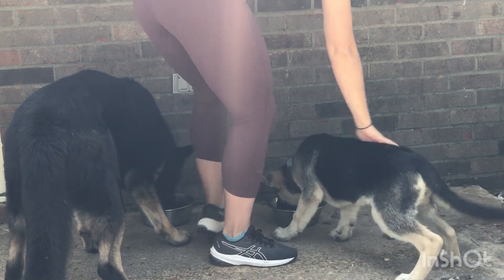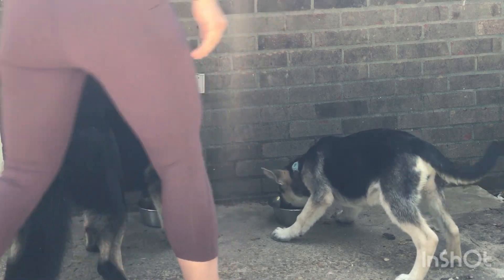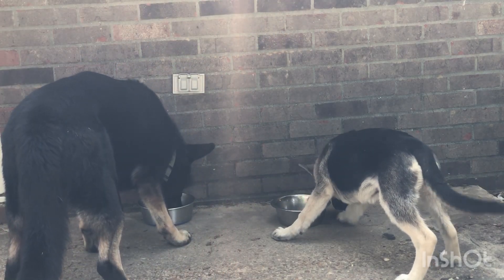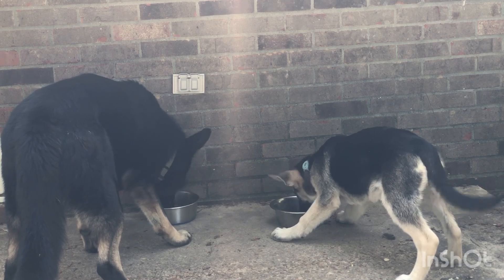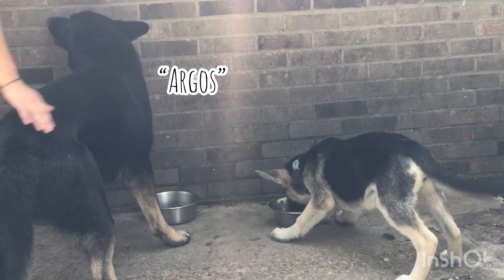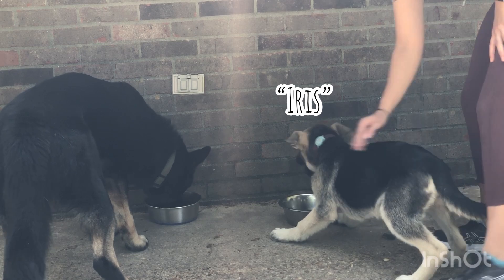Good girl! I am so proud of Iris here. If you saw my last clip, I had to correct her several times before she understood that she needed permission before she could approach her food ball. I'm working on desensitization a little bit more here, and I'm saying each dog's name before I touch them, just in case they're startled.